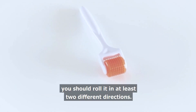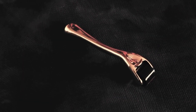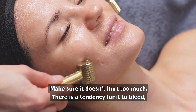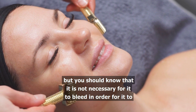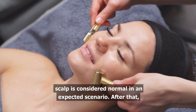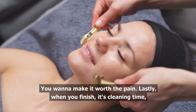With a Derma Roller, you should roll it in at least two different directions. Go back and forward throughout your whole scalp and then go sideways. Do this at least two to three times in each area. Make sure it doesn't hurt too much. There is a tendency for it to bleed, but you should know that it is not necessary for it to bleed in order for it to work. You can just put a little pressure while rolling — getting redness on the scalp is considered normal. After that, we are going to put more minoxidil and just spread it all around your scalp. You want to make it worth the pain.